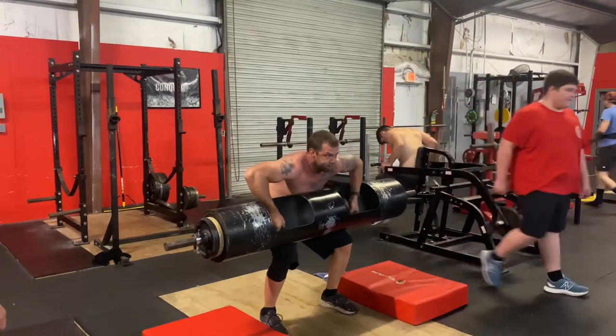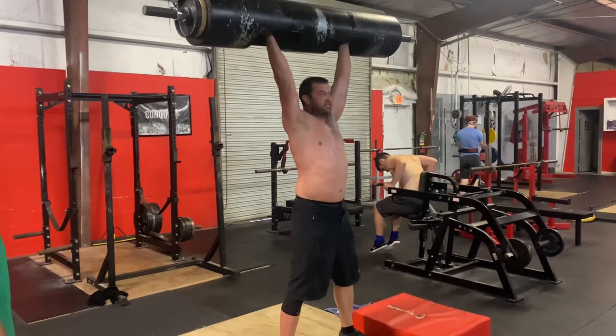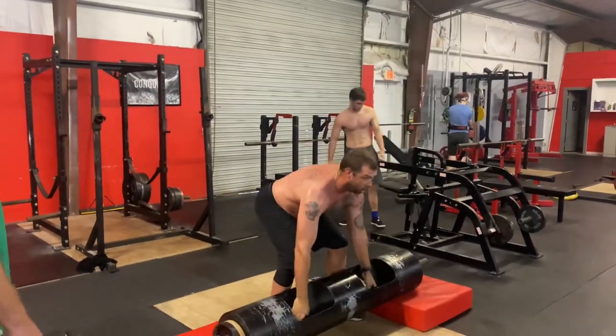Next we have Justin. This was his first day at Atlas, giving some log pressing a try. He made it all the way up to 145 on his first day.